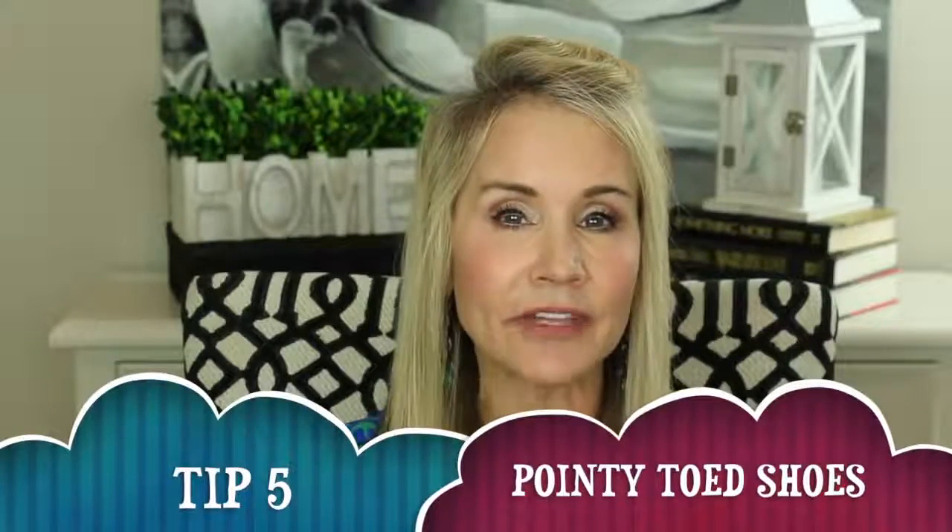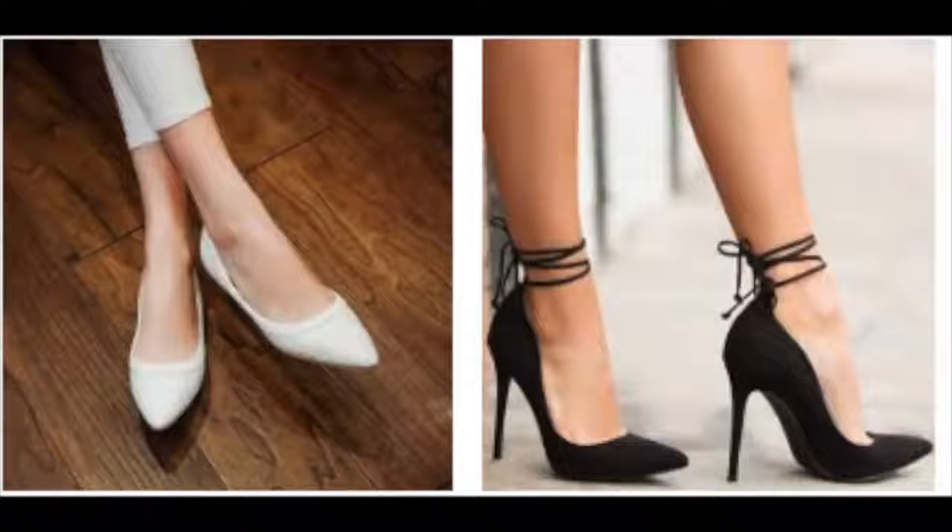The fifth tip is to wear pointy-toed shoes. They're very in style lately and they tend to make our feet look longer and our legs look cleaner — and somehow they just look rich. You don't have to go very high-heeled, but just having a pointy toe, whether in heels or flats, just looks a little bit richer.